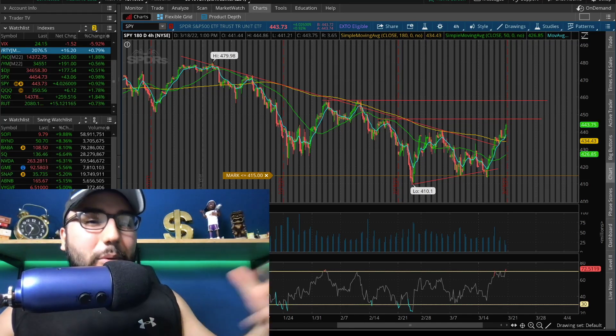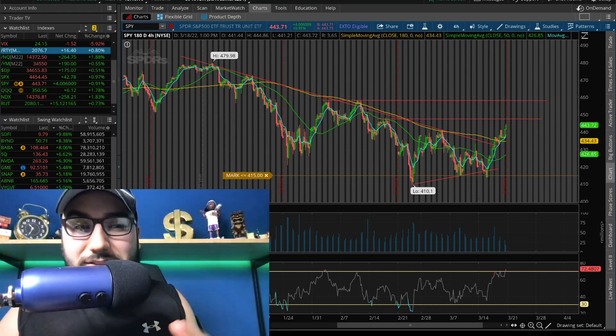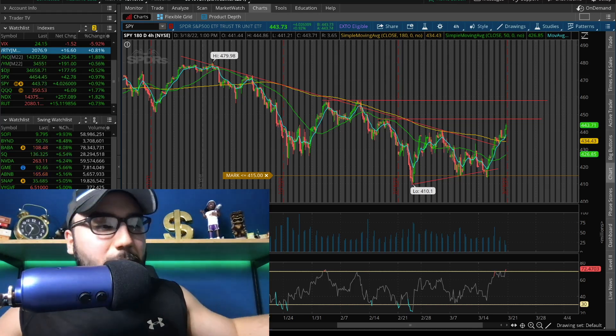What is going on everybody, Estas here. Welcome back to another video. So the markets are absolutely on fire today, ladies and gentlemen. They're doing very well. VIX is down, metals are down, we're green all across the board.